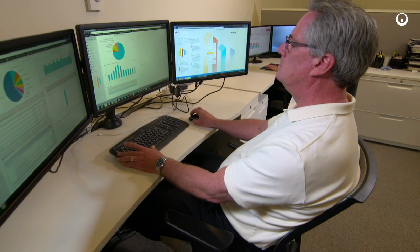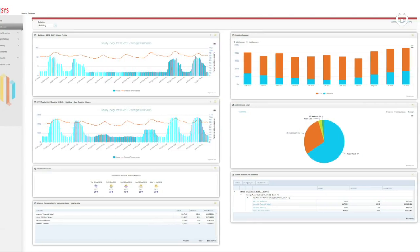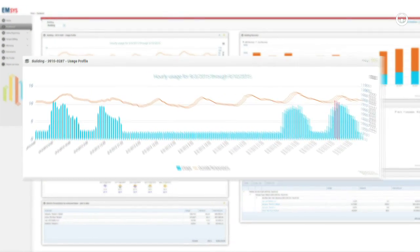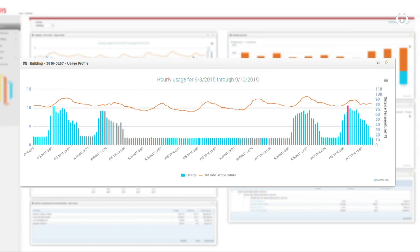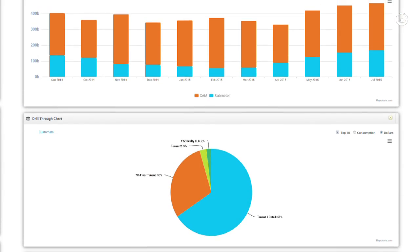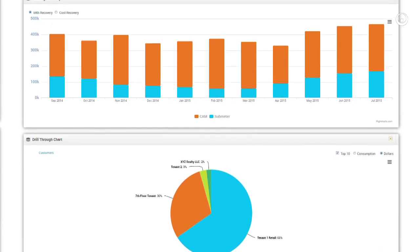When customers start to see the data that we've been collecting in graphic form for the first time, it's what I like to call an a-ha moment. EMSIS has the capability to provide information for our clients from start to finish — to collect interval data and drive that into a software platform to provide benchmarking services, KPI services, to allow customers to utilize that information to save money.